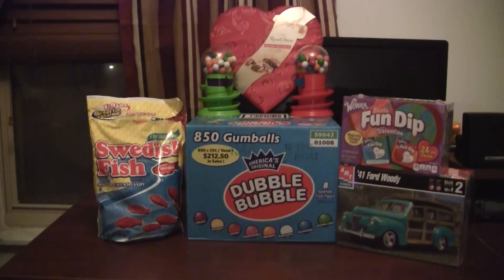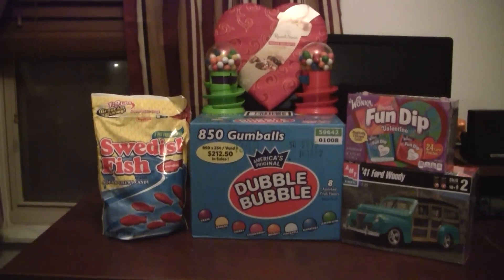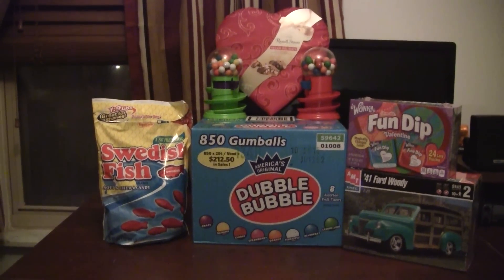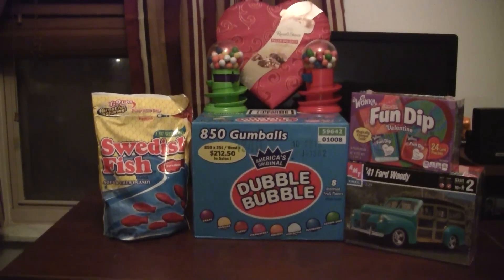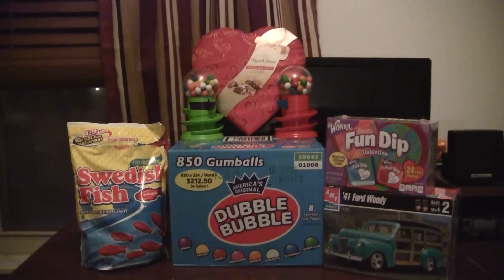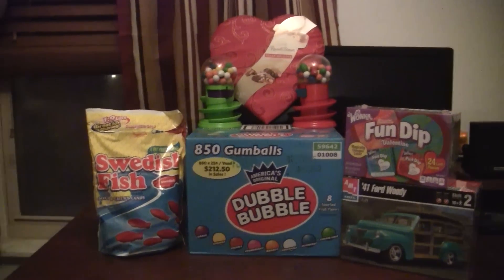Good day folks. Hope everyone's doing fine out there in Styrene land. I just wanted to do a quick video here on my Valentine's presents from my sweetie.